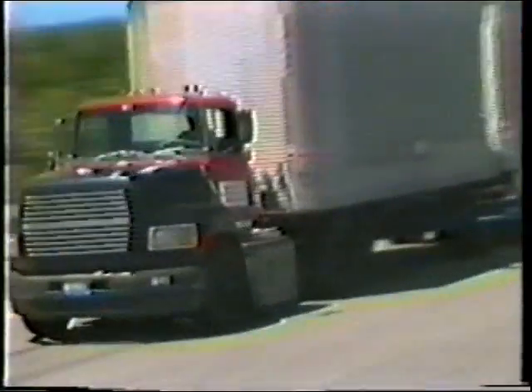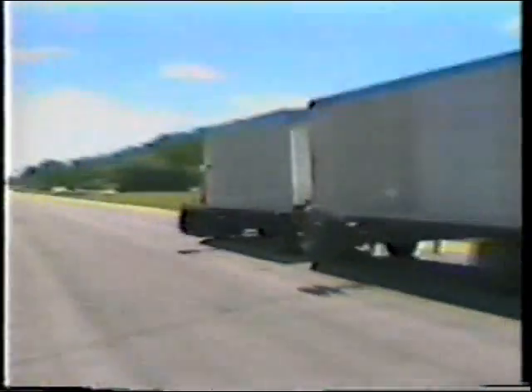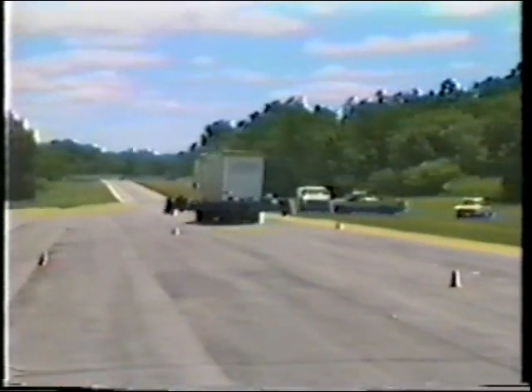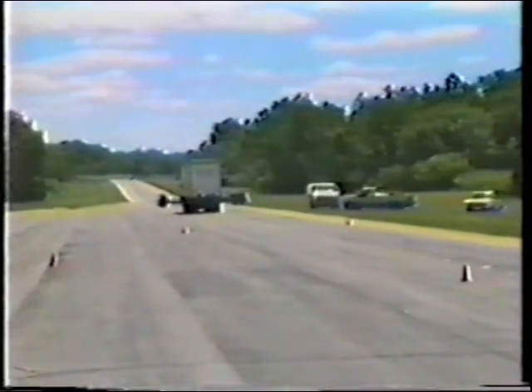When a multiple trailer does this maneuver, the rear trailer responds by overshooting the lane. By placing a limit on the amount of overshoot, rearward amplification can be limited.